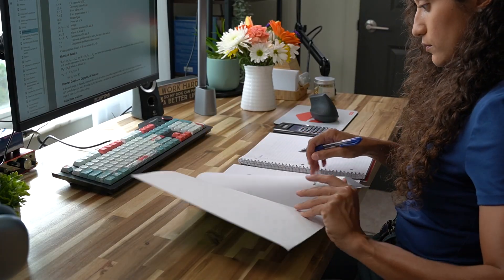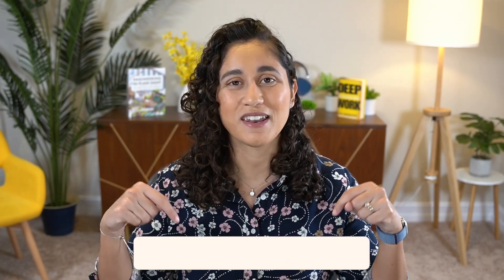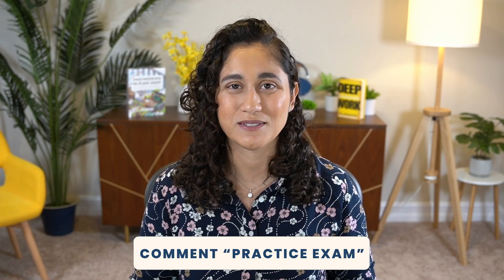Don't forget about practice exams. Regular practice exams are important for getting the timing down and for getting yourself familiar with the exam format. Comment below 'practice exams' if you want to know which practice exams to take.